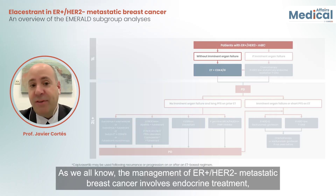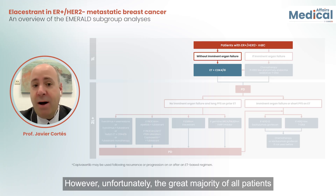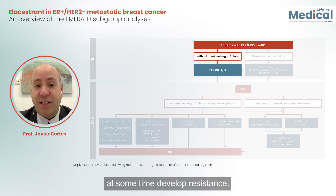The management of ER-positive HER2-negative metastatic breast cancer involves endocrine treatments plus CDK4/6 inhibitors as a clear first-line standard of care. However, unfortunately, the great majority of our patients at some point develop resistance.